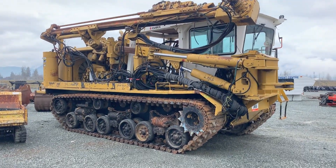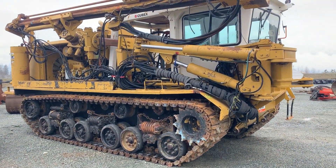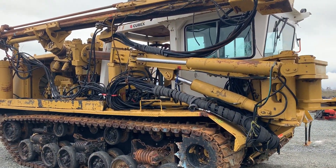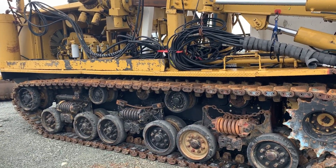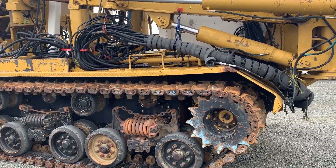I'm still at the Ritchie Brothers yard today, so I figured I'd grab a video. It's called a Cubex. To me it looks more like a big old Finning M40 or M32 tank drill, but I don't know enough about them.